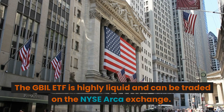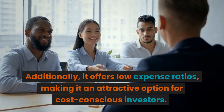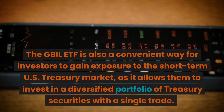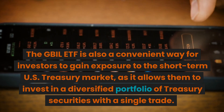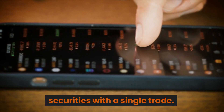The GBIL ETF is highly liquid and can be traded on the NYSE ARCA exchange. Additionally, it offers low expense ratios, making it an attractive option for cost-conscious investors. It is also a convenient way for investors to gain exposure to the short-term U.S. Treasury market, allowing them to invest in a diversified portfolio of Treasury securities with a single trade.